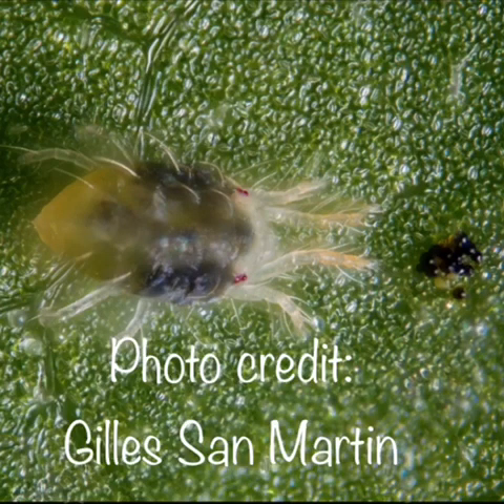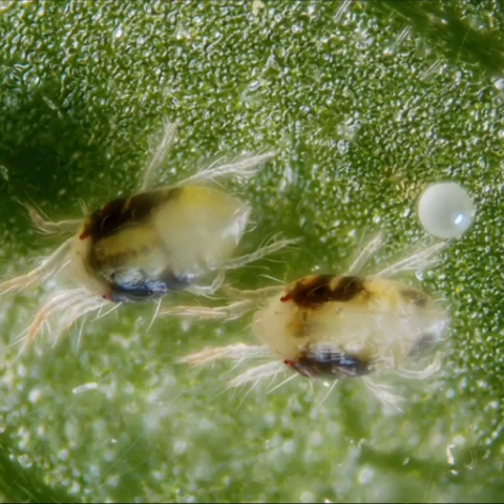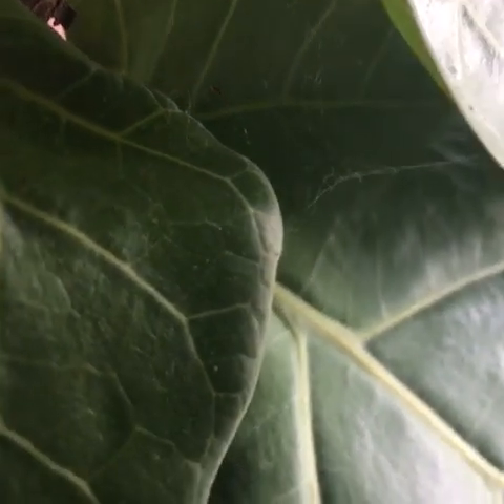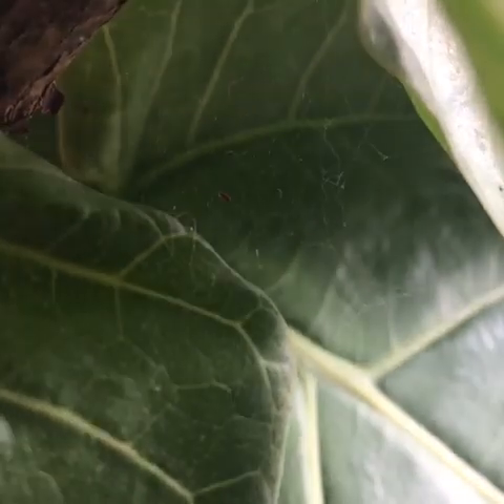Spider mites are among the top, if not the number one, antagonist of our favorite indoor tree. The trouble with most online educational resources that teach about spider mites is that they tend to show widespread infestations. Fiddle leaf fig caregivers like us need to know what an early stage problem looks like, so we can act quickly and decisively to treat the problem before it really spreads.